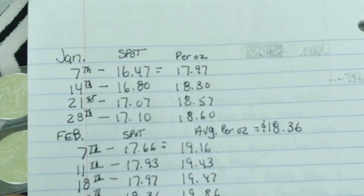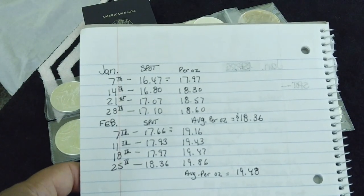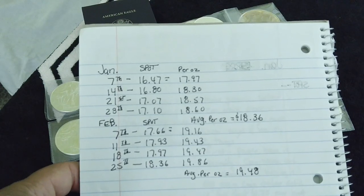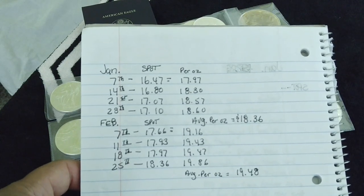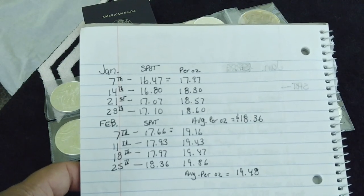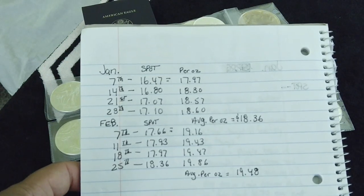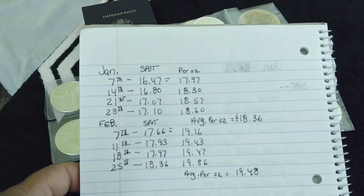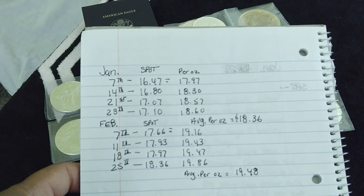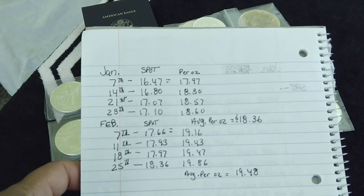Two things are very clear right away. First, spot price just went up and up every week since the beginning of January. That more than anything else encouraged and motivated the hell out of me — I was not aware of that. That trend looks like it's going to continue. And second, silver doesn't have to do all that much as far as spot price goes for you to be looking good on your investment.